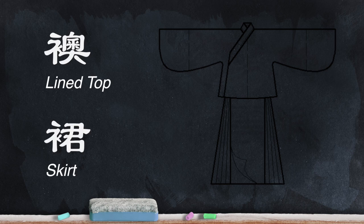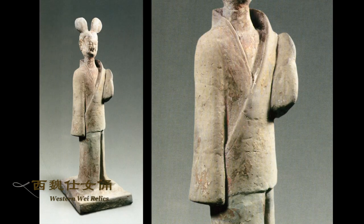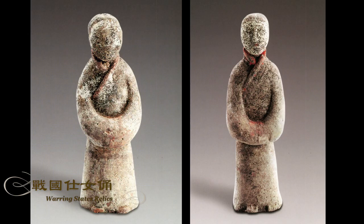The word Ao Qun translates into lined top and skirt. It is one of the earliest and most basic forms of Hanfu. This style was developed as early as the Warring States period, as seen on these clay figurines, and it evolves throughout the dynasties.